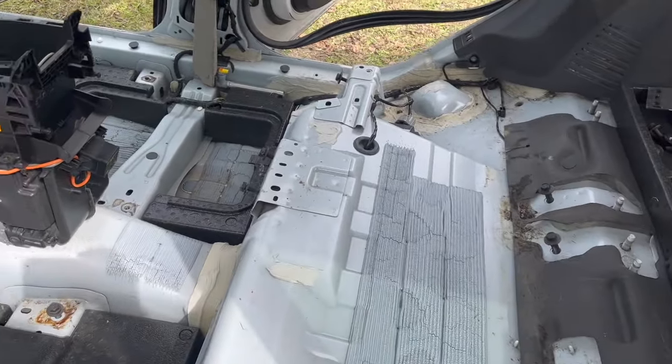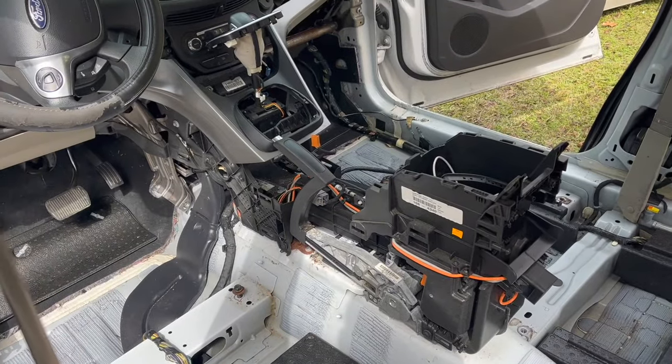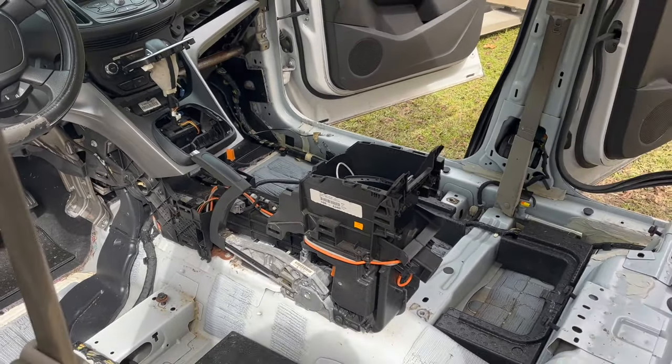Now we've got the whole interior stripped. We're about to hop on the other car and get that interior and put it in here. Let's keep working.